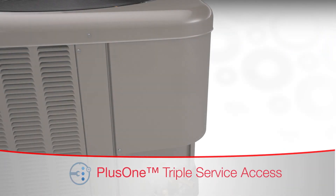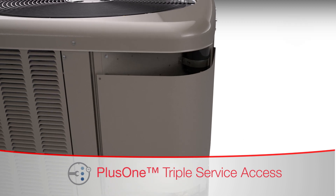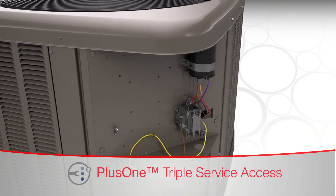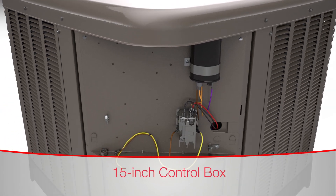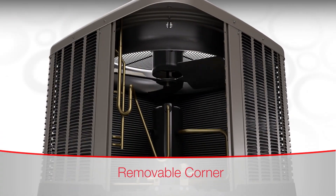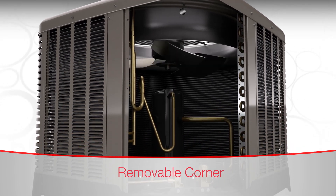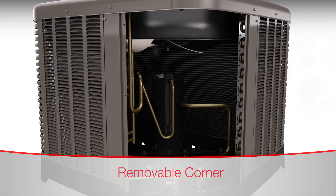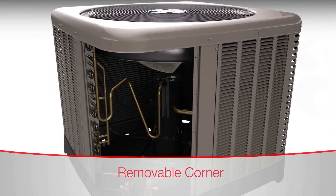Rheem's triple service access gives contractors three easy ways to access important areas of the new air conditioners and heat pumps. The first point of access is the 15-inch wide control box, the industry's widest. The second is the two-fastener removable corner. By removing this corner, contractors can quickly access the interior of the unit and easily locate the most important components of the system, like the compressor.